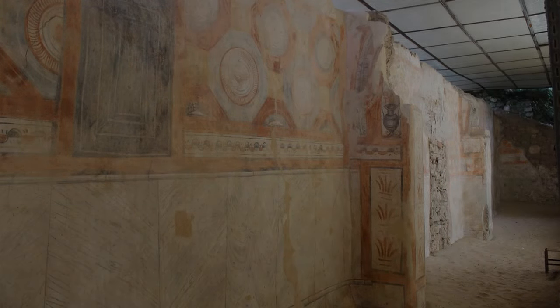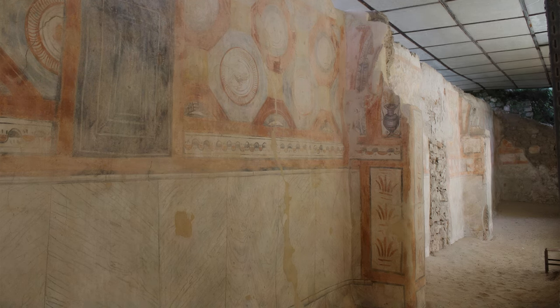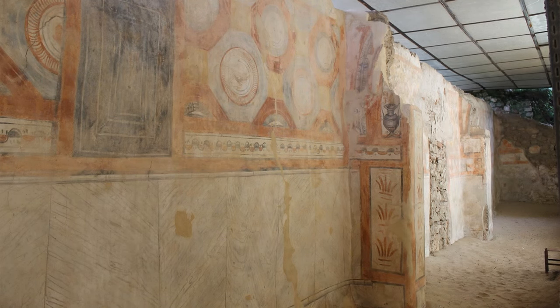Between the 4th and 5th centuries AD, Christianity was firmly established on this location, a fact confirmed by the existence of a Paleo-Christian basilica and of various graves with Christian symbols.